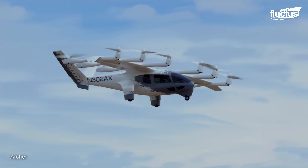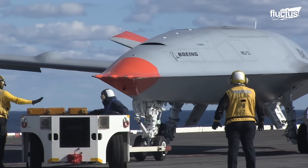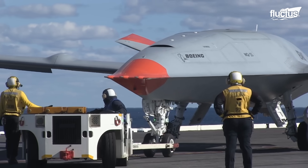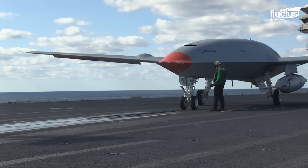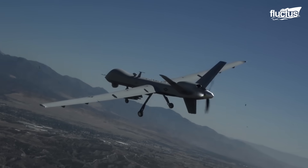Hello everyone and welcome back to the Fluctus Channel. Several companies in the aerospace industry have managed to reach new markets thanks to the development of devices such as drones and other unmanned aircraft.